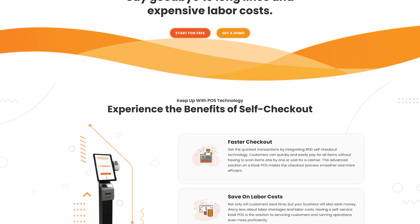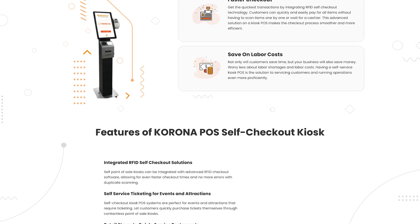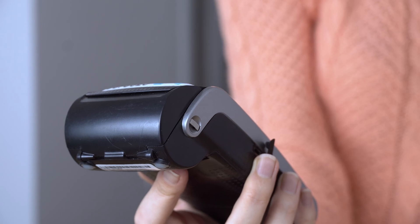First, we have Corona POS. Corona POS has many outstanding features, making it the best option for a fast self-checkout experience. It's perfect for businesses that need to process transactions quickly and efficiently. Corona POS can also integrate seamlessly with RFID technology for even quicker transactions and greater accuracy.